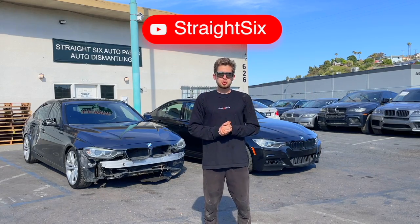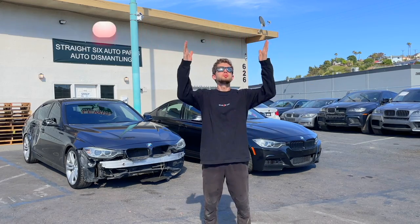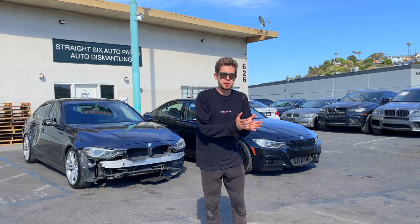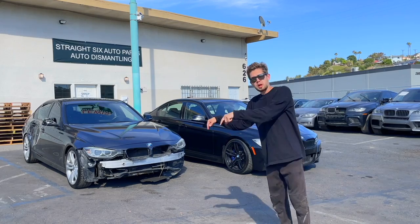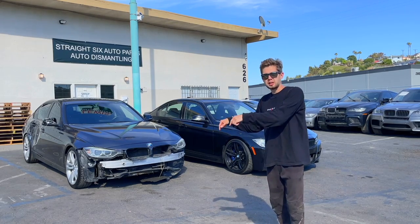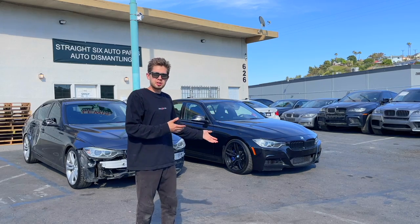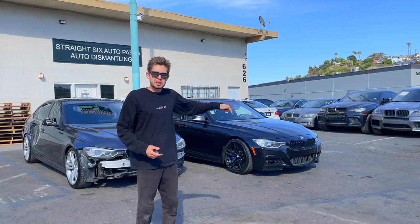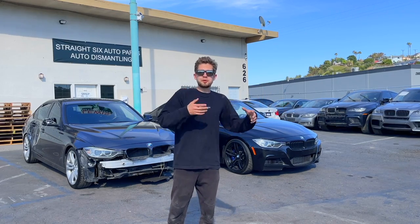Welcome back guys to the next episode of Straight Six Out of Parts. As always, we're here in beautiful California. Today on the lot we have almost two identical cars but different — a 2013 BMW 335 F30 body style Sport Line, and a 2015 BMW 335 F30, same body style but M Sport package. Let's see what kind of difference they have.